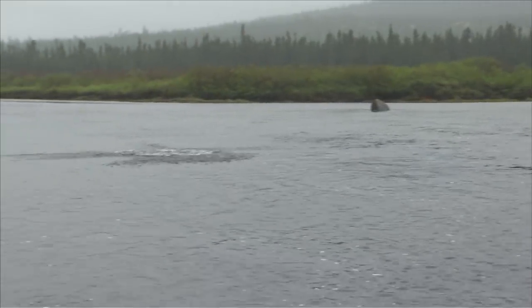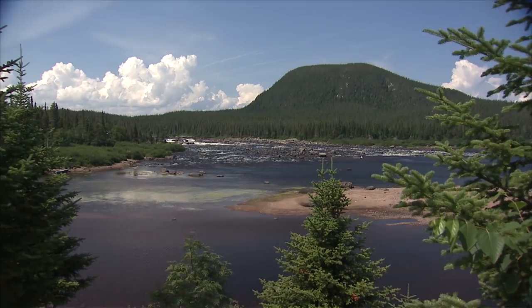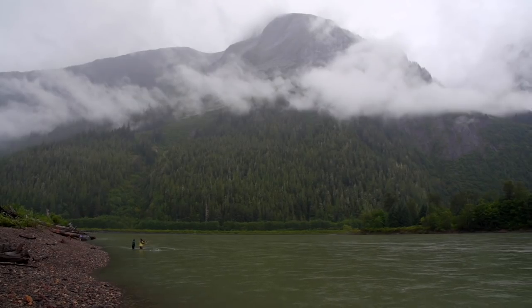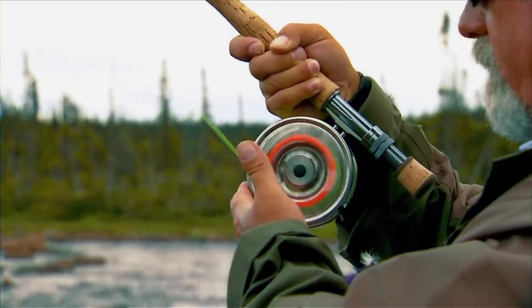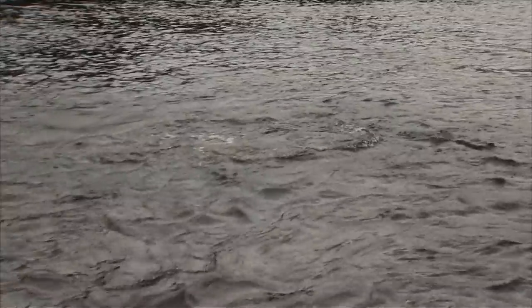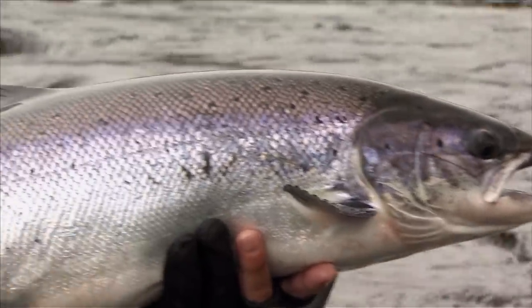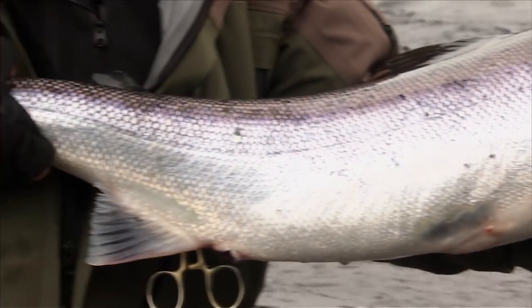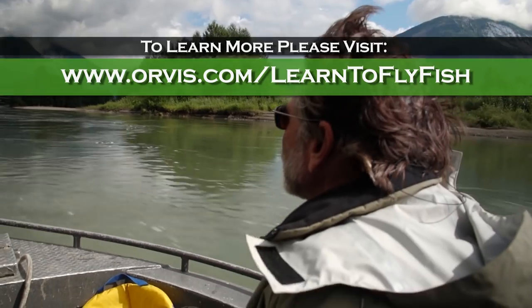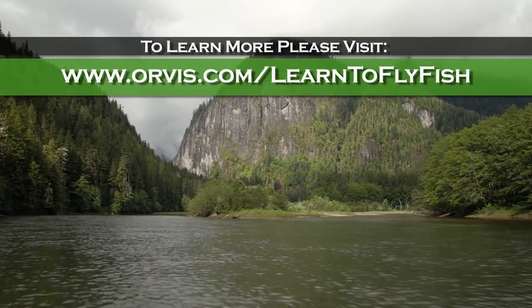Fly fishing for migratory species like salmon and steelhead is a lot of fun. They often make their spawning runs up incredibly beautiful rivers on both coasts, and when hooked they're spectacular and powerful fighters. Once you've hooked a few of these fish, you'll quickly understand why I have such a passion for these magnificent game fish. To learn more about salmon and steelhead, please go to our learning center at orvis.com/learntoflyffish. Thanks for joining us, and we'll look forward to seeing you on the water.